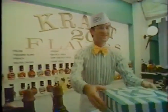Hi, Mr. Ross. Here's your order. Okay, guys, let's go. Goodbye! So long!